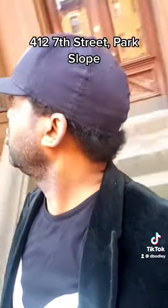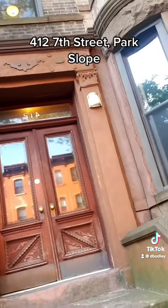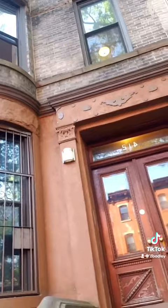Hi, this is Delroy Bodley. I'm at 412 7th Street. I'm about to do a video, so get ready — it's about to start. Here we go.